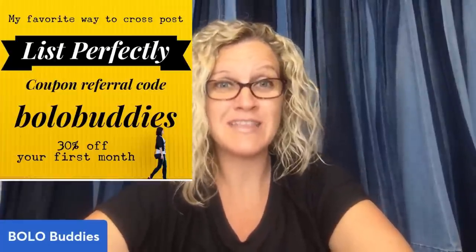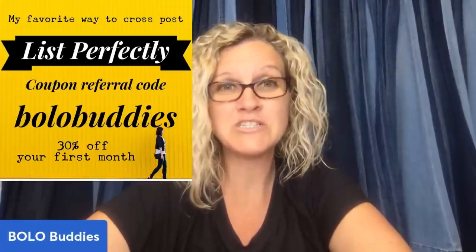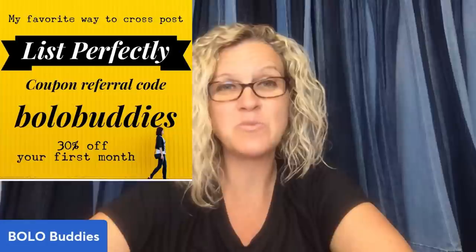Mercari — if you're not on Mercari, I definitely recommend it. I typically start my items on eBay, and then I cross-post them to Mercari and Poshmark. Poshmark has been amazing lately; Mercari is coming in third right now. There's a video down below that shows you how I cross-post. I use List Perfectly, and if you use coupon referral code BOLOBUDdies — all one word — you get 30% off your first month.